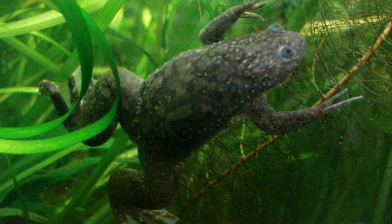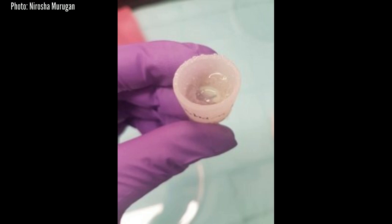The Tufts researchers triggered the regenerative process in African clawed frogs by enclosing the wound in a silicone cap, which they call a biodome, containing a silk protein gel loaded with the five-drug cocktail. Each drug fulfilled a different purpose, including tamping down inflammation, inhibiting the production of collagen which would lead to scarring, and encouraging the new growth of nerve fibers, blood vessels, and muscle.